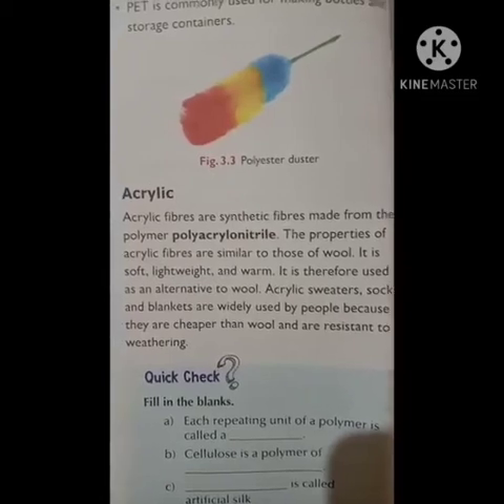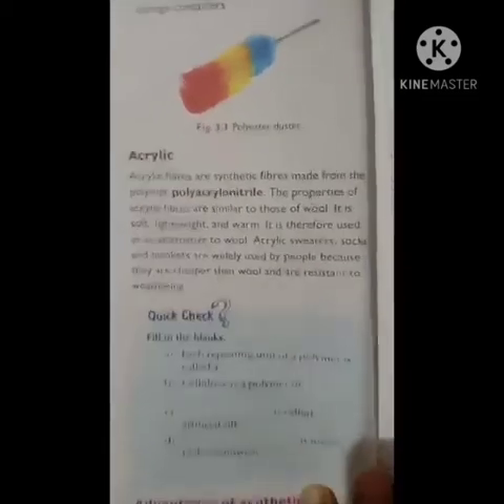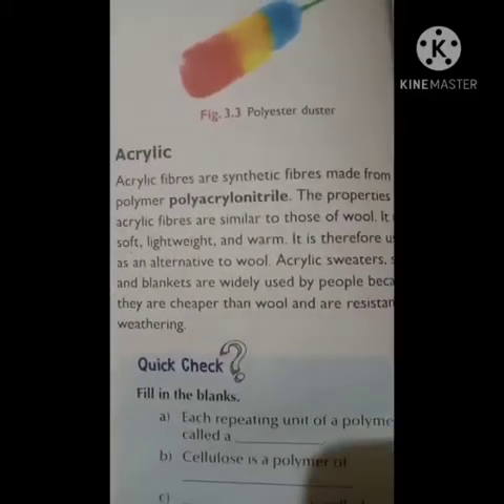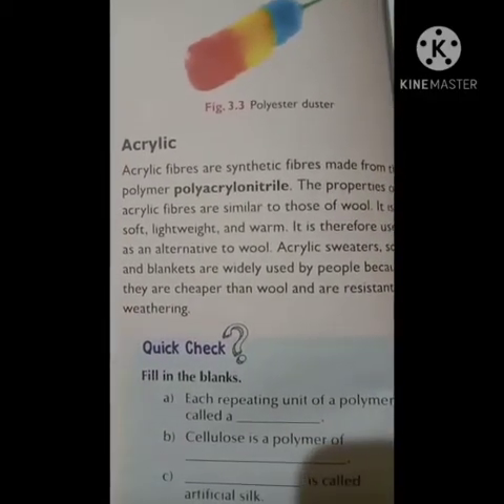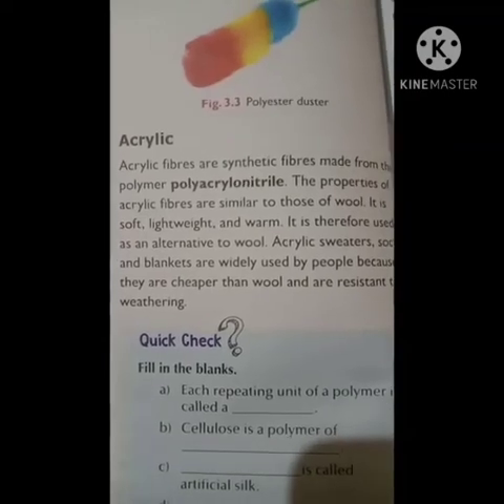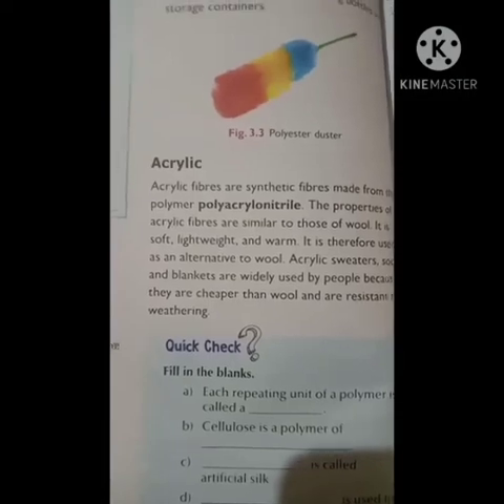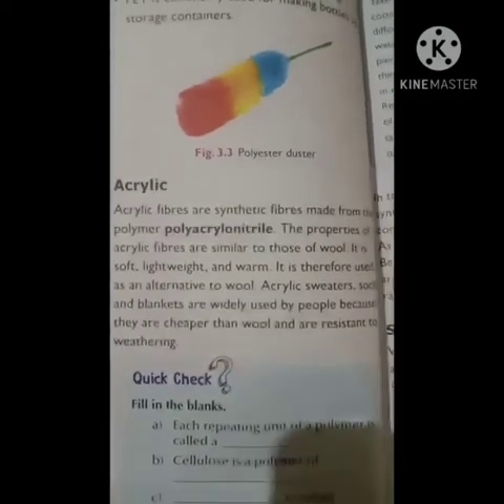Acrylic sweaters, socks, and blankets are widely used because acrylic is very cheap compared to wool and is very resistant to weather. In total, we studied four types of synthetic fibers: rayon, nylon, polyester, and acrylic. In the next video, we will look at the advantages and disadvantages of synthetic fibers.